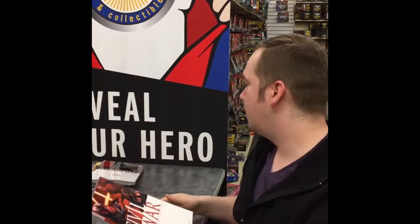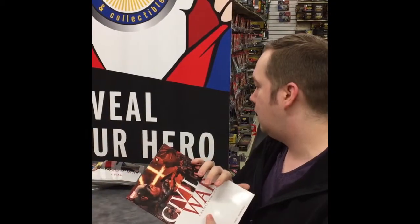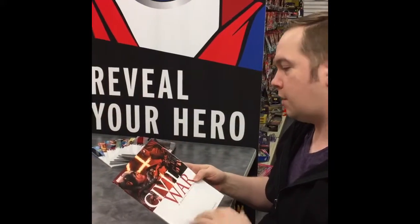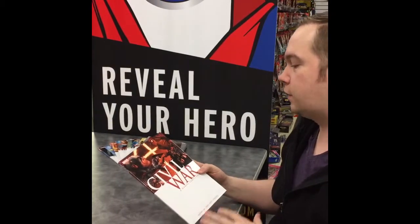The new trailer came out, Spider-Man was featured in it, it was awesome. Very excited for it. We just wanted to go through and show you guys these awesome trades. Fair warning — if you do get into the comic, it's going to be a lot different than what the movie's actually going to show. But if you want to read up on it and see what the original story was all about, this is going to be the best way to do it.